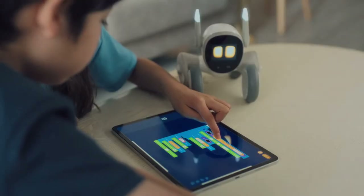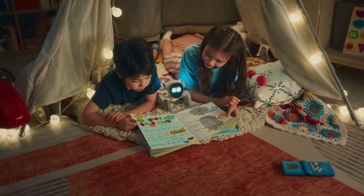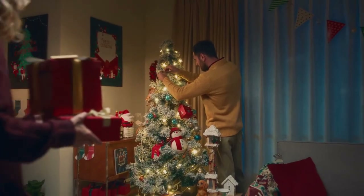Luna always wants to learn new tricks. With a simple drag-and-drop interface based on Google Blockly, you can teach Luna to do anything you can imagine.